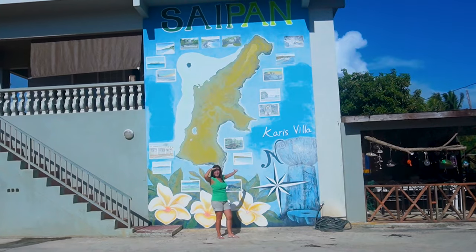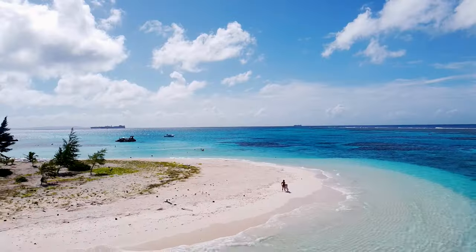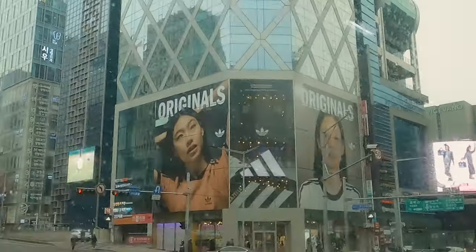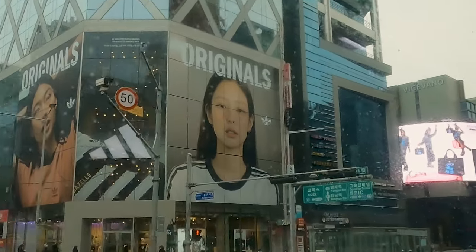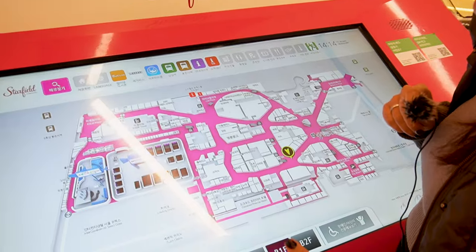After spending a month living on the remote Pacific island of Saipan, we've just touched down in Seoul, the capital of South Korea. Coming from an island of less than 50,000 population to a city of over 10 million could be quite a culture shock. So today we share our top tips for a smooth arrival and start enjoying the perks of city life.